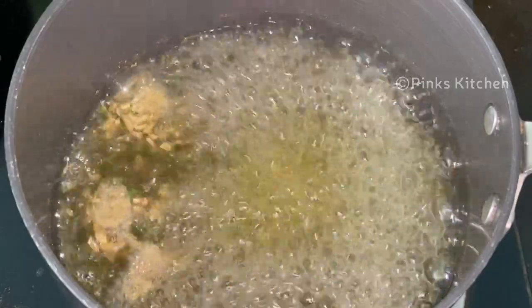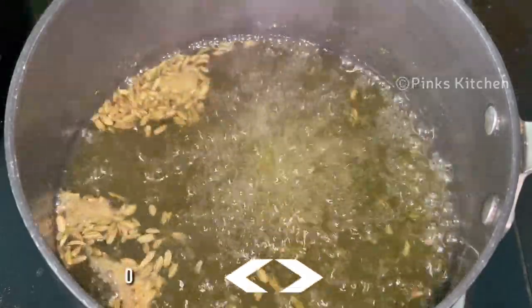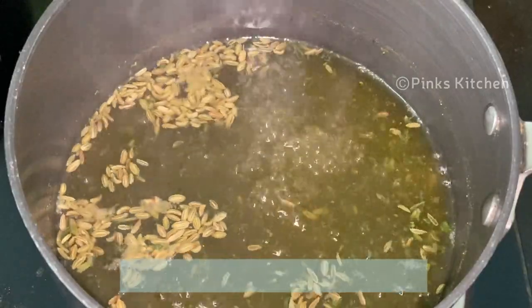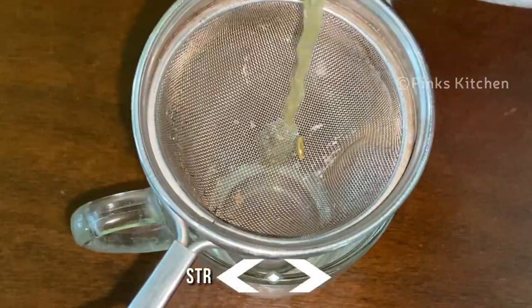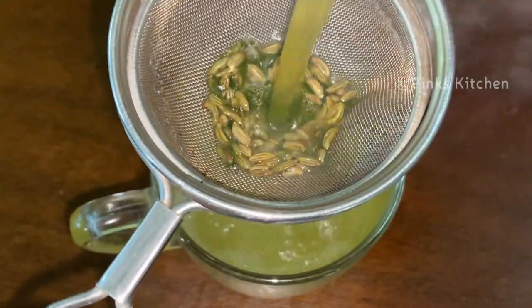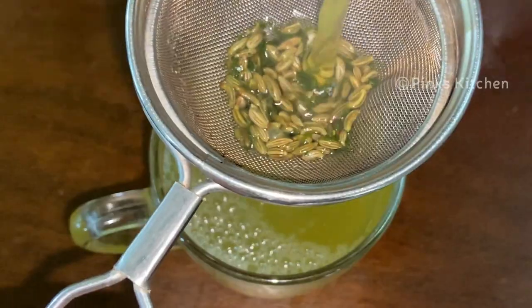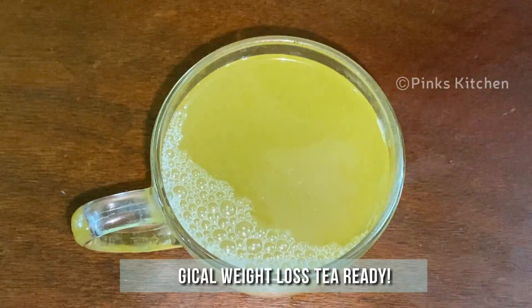It's been 5 minutes and the water is nicely boiling. The essence and benefits of the ingredients are well extracted into the tea. Now turn off the flame and let this rest for a few seconds. Then strain and add it to a mug like this. You can drink it when it cools down a little.